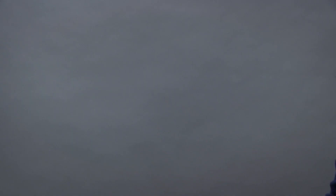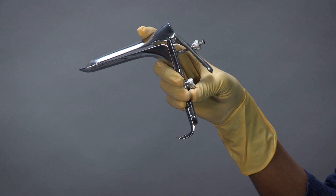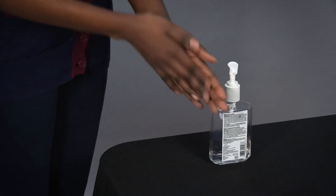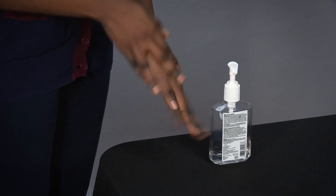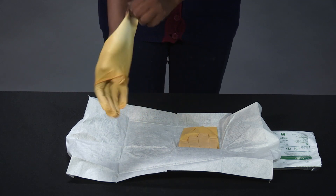The kit also includes gloves, sponge forceps, a speculum, and a light source. Once the decision has been made to insert the balloon tamponade, hands should be washed with soap and water or sanitizer, gloves put on, and the balloon assembled.